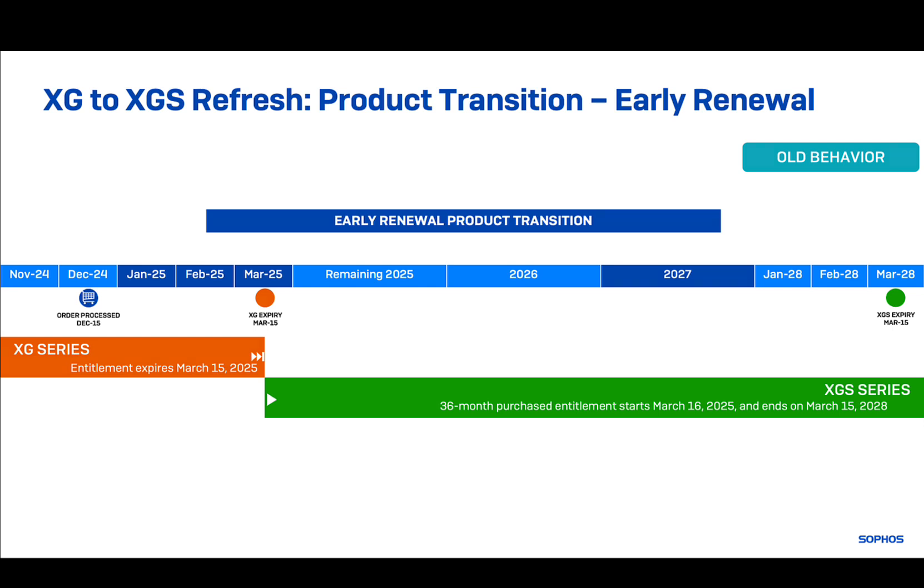In a standard renewal transaction, the license you purchase for your new XGS appliance starts on the day after your XG license expires. In the past, this meant that even if you renewed early, your new device wasn't available to use once you applied the license key, leaving you limited time for configuration, testing, etc. This has now changed for early renewal product transitions only.